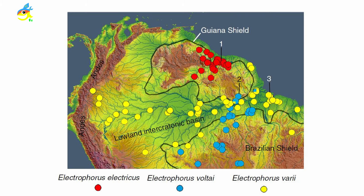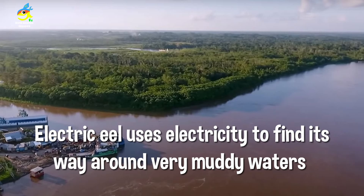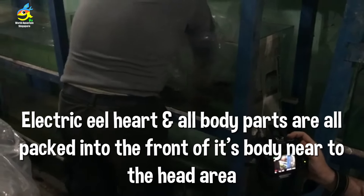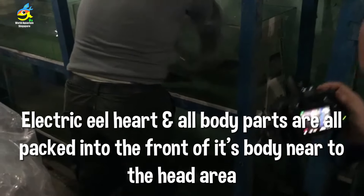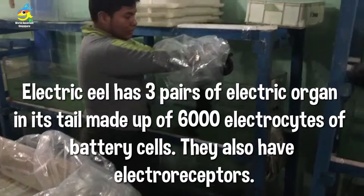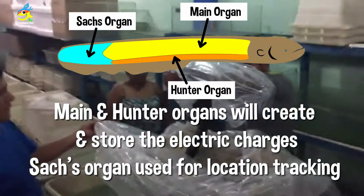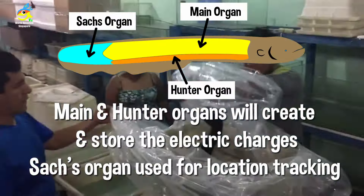The E. voltai's range covers areas including Guanaju, the Brazilian lowlands, and the inter-Guyanan basin. The Amazon river spans Peru, Brazil, Guyana, Venezuela, Colombia, and Ecuador — a huge range with very muddy water. The electric eel's body contains three pairs of electric organs packed inside.